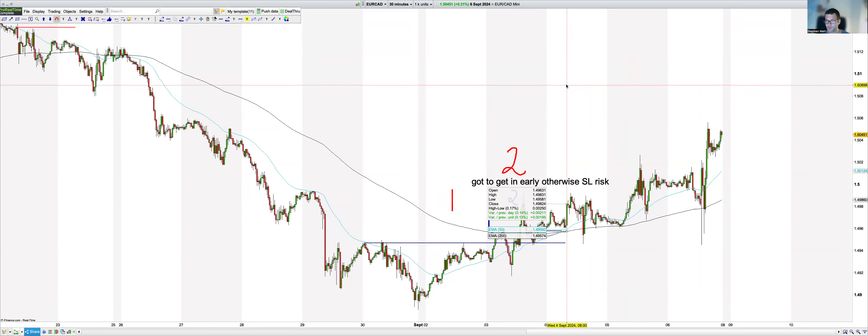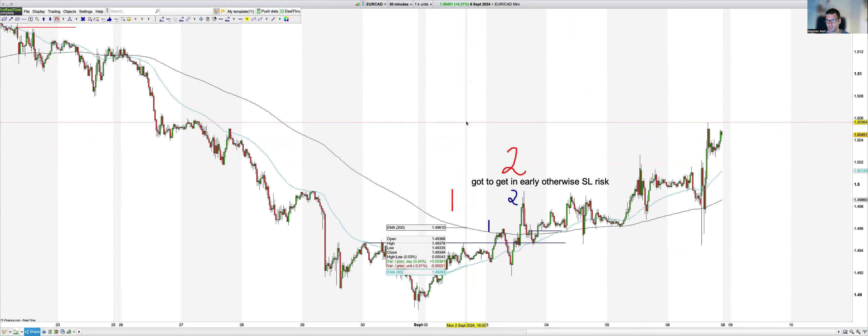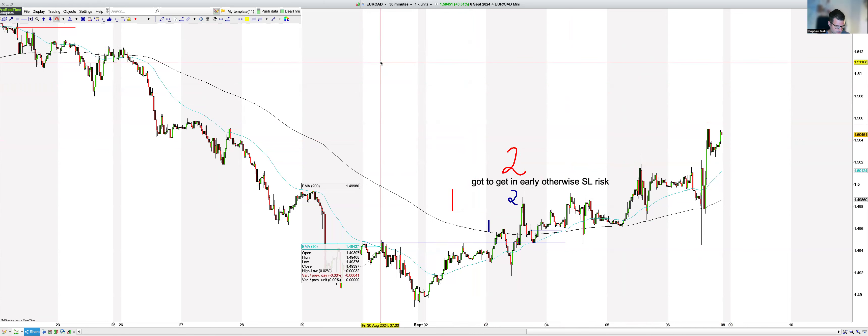Good evening ladies and gents, welcome to tonight's week ahead video where we're going to be covering the pairs — predominantly FX pairs — that we look at in this series. We gauge where we're sitting in the market cycle and identify potential trades for next week. Trading is risky; these trade signals aren't a personal recommendation and aren't a regulated activity, so you don't have protections such as being able to complain to the ombudsman or the financial services compensation scheme. Synergy is authorized and regulated by the FCA.